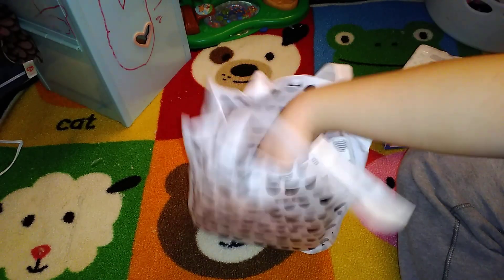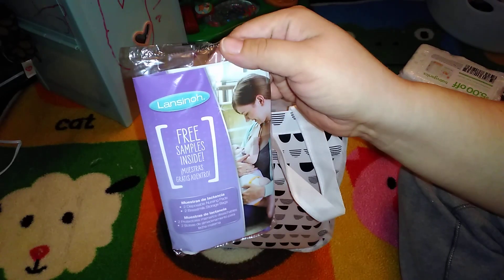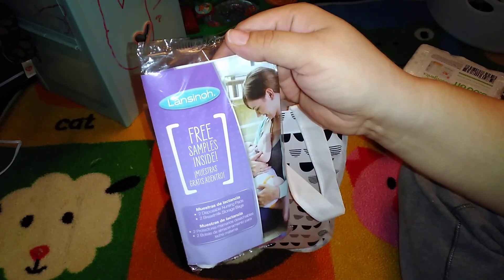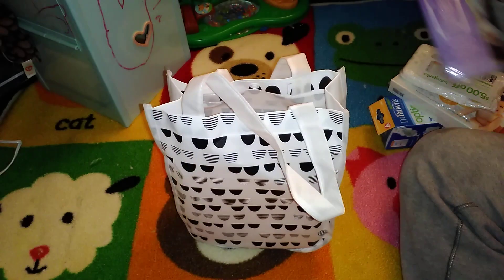Here we have — let me see what this is — two disposable nursing pads and two breast milk storage bags.